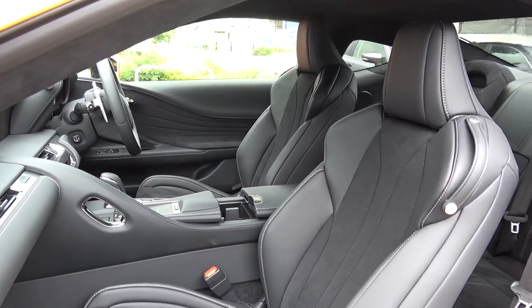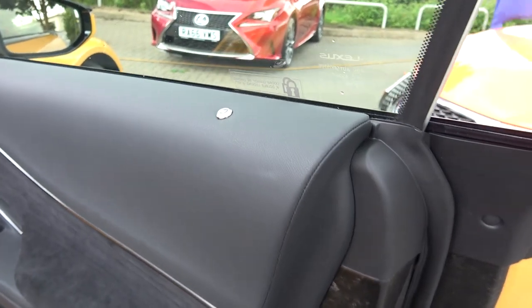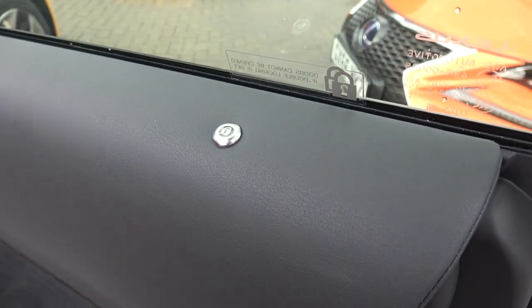It features leather, alcantara, and carbon fibre. There's no POV tour here, so I jump straight into the in-depth interior tour with the doors. Here they're finished in black leather and alcantara.